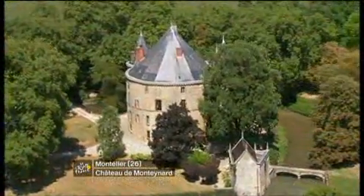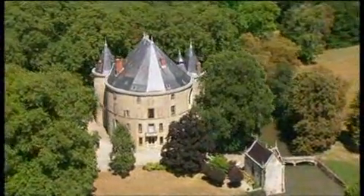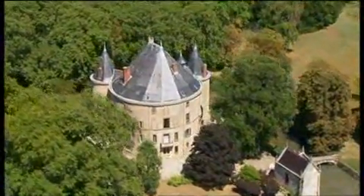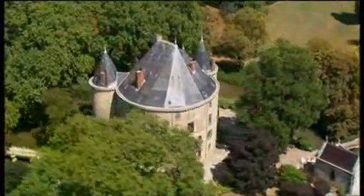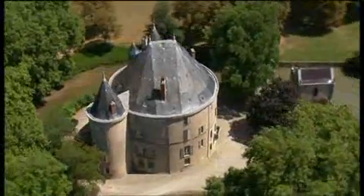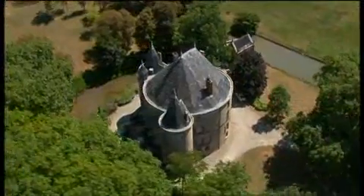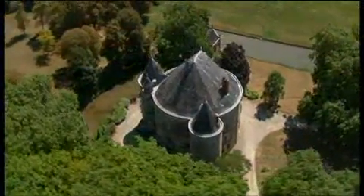This chateau that we're now looking down upon — the Montagnard — was built in the late 15th century. It was owned by a family for a long period until it passed to the Montagnard family in around 1843. It's still owned within that family, but the gardens are all that you can actually go in to see, and they're only open on annual school visit days.